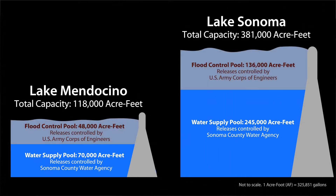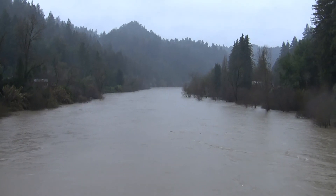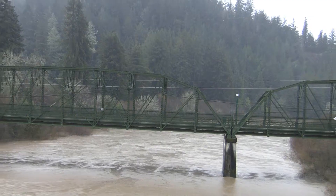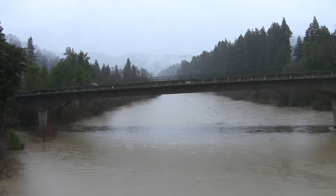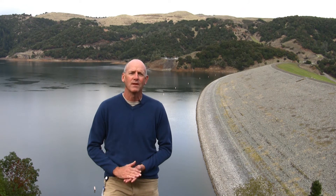During the winter months, when there's the chance for flooding, the Army Corps of Engineers takes over operations and they manage that space behind the dam that's reserved for flood protection. These reservoirs don't actually prevent all flooding in the watershed, but they do significantly reduce the frequency and magnitude of flooding. These two facilities combined will reduce the flood peak in Guerneville by an estimated seven feet, turning some events that would have flooded into non-flood events, and reducing the magnitude of larger events.